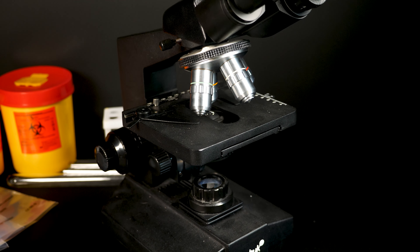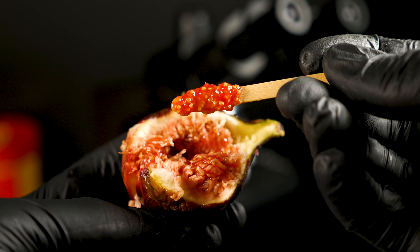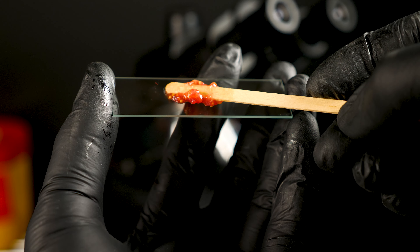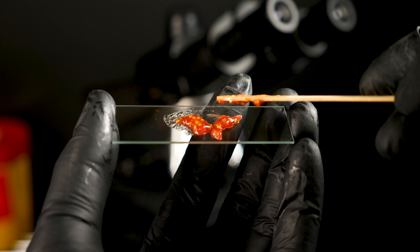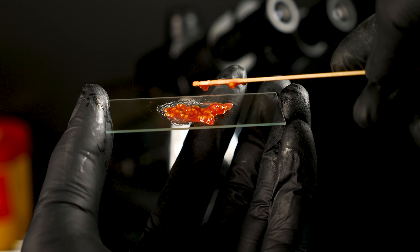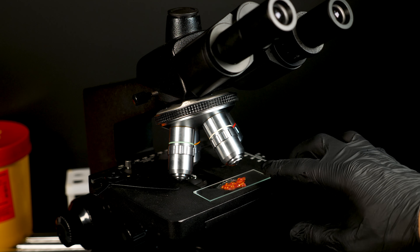Pero eso no es todo lo que llevan consigo. En el proceso, también pueden introducir pequeños nematodos, unos gusanos parásitos que habitan dentro del higo. Sé que suena un poco desagradable, pero antes de que rechacen la idea de volver a comer higos, escuchen esto: estos nematodos son completamente inofensivos para los seres humanos.